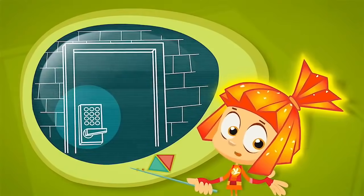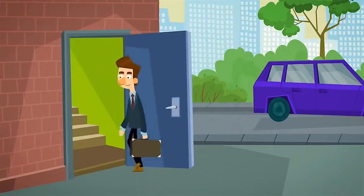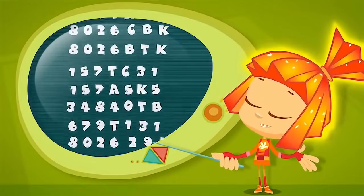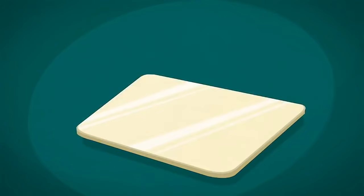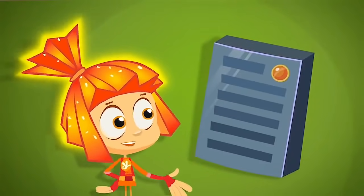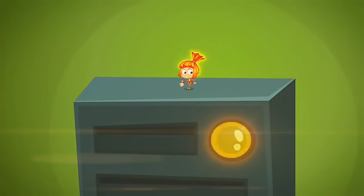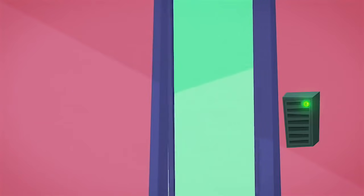To open up a combination lock, you need to enter a code in the correct order. That means if you can't remember the code, you can't open the lock. But if the lock uses a keycard, there isn't any code to memorize, because the code is held inside the card's memory, and the lock can read the code from the card. Of course, keycards don't work with any lock. They have to be smart locks that are able to read electronic codes. When the smart lock reads the correct code, it opens right up!